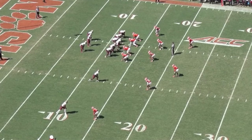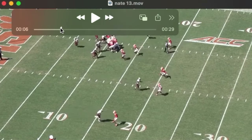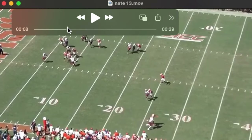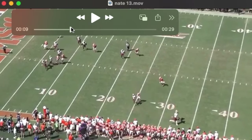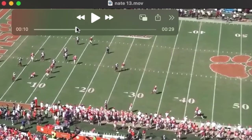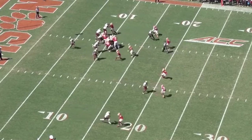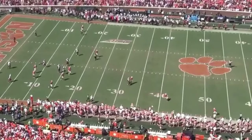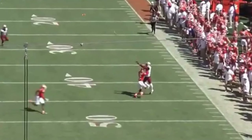Nate's in man coverage again at the bottom of our screen against a receiver that is six foot seven, with no help over the top. Good-looking backpedal off the ball — he's going to turn his hips and run. As he does, he shoots an arm and jams up the receiver just to reroute a little, squeezes into the sideline, turns to play the football, making this an almost impossible throw for the quarterback.